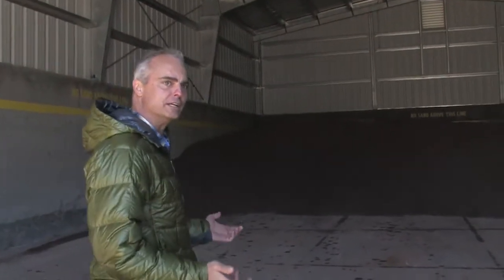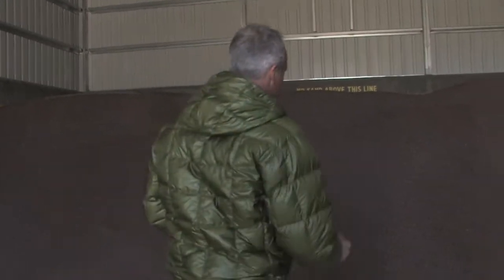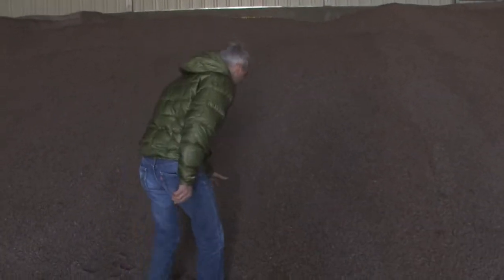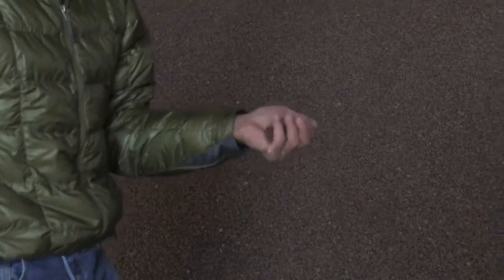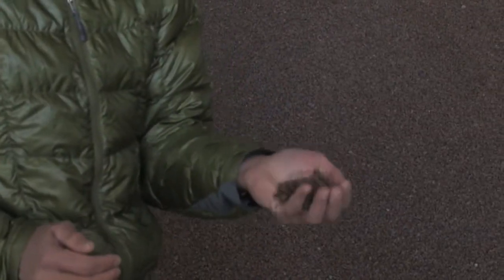This is the State of Colorado Sand Shed — it's where we keep our sanding material. Pitkin County and CDOT use the same sanding material, even though CDOT predominantly uses magnesium chloride. This sand is a hard sand that has to pass a hardness specification so it doesn't break down into dust. It's a washed sand, so there's not a lot of fines, and it has about 9% salt — a special mix that provides some melting but also a lot of grit for people to drive on.